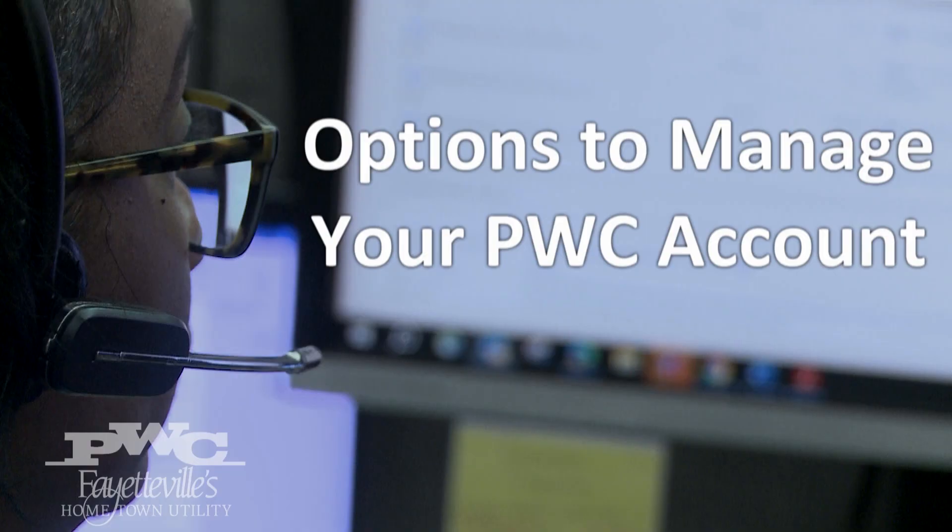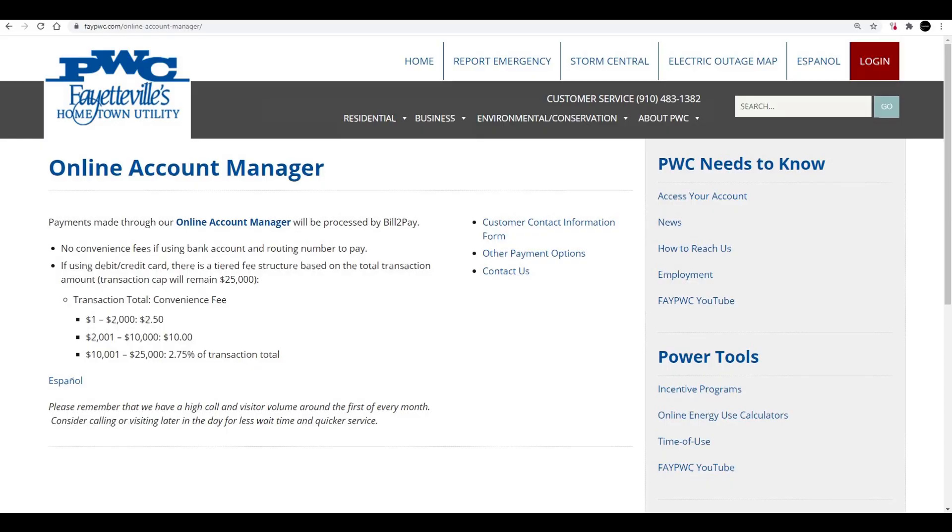Online Account Manager is one convenient way that customers can make their payments. You can set up your Online Account Manager by enrolling. You can pay using your credit card or debit card — there is a small convenience fee to do so — but you can also use your checking account information and there's no fee to do that. Those payments are real-time payments, meaning they will post to your account as soon as you hit save or submit.